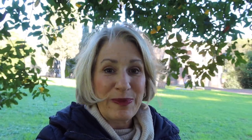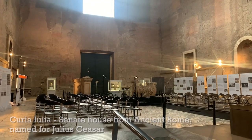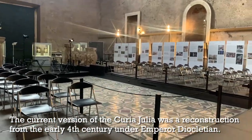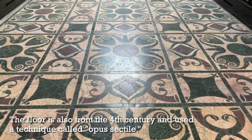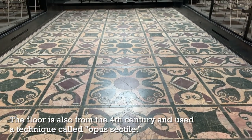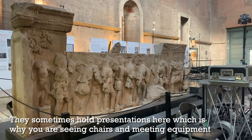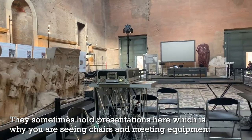They've opened up the Curia Julia, which was the senate house under Julius Caesar. It is an amazing feeling to visit the Curia Julia because you are standing where Julius Caesar held senate meetings. The floor is the original floor with beautiful colorful mosaics and the architecture is still the same.